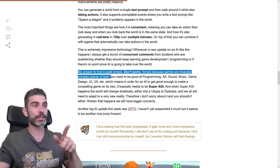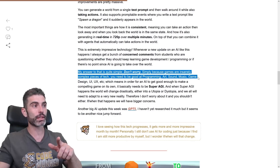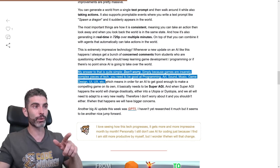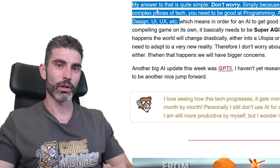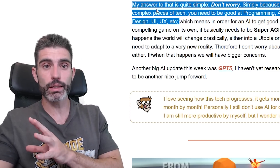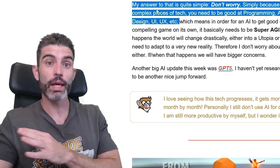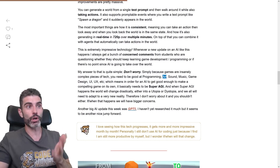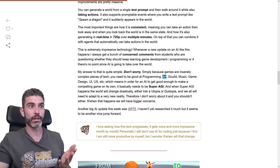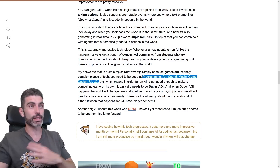Simple because games are insanely complex pieces of tech. You need to be good at programming, art, sound, design, music, game design, UI, UX, etc. This is something a lot of people don't actually realize — just how difficult it is to make a game. Not just difficult because it requires a lot of technical knowledge in one area, but because it requires a lot of technical knowledge and know-how across multiple different areas. You cannot make a good game if you're just good at programming — your art is going to suffer, your sound is going to suffer, your music is going to suffer. In order to make an actual good game, you need to be insanely good at all of these areas and many more.